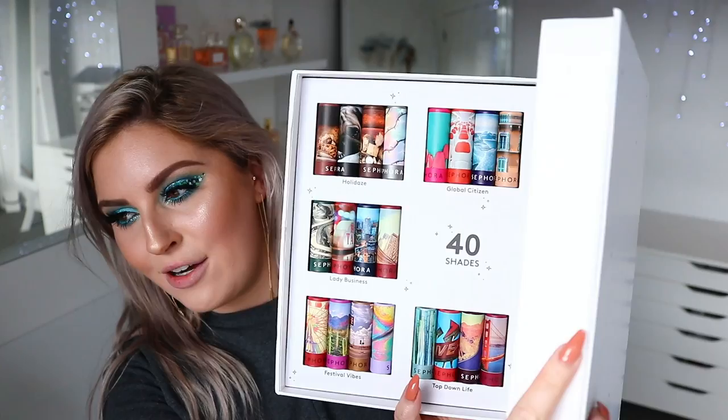I'm going to go from the top left and do each collection. So we're starting with the Holiday collection. This one has cookies all over the packaging — it's shade 10, a cream finish called Yum Yum, and it's a beautiful deep brown. It's so pigmented and so smooth.